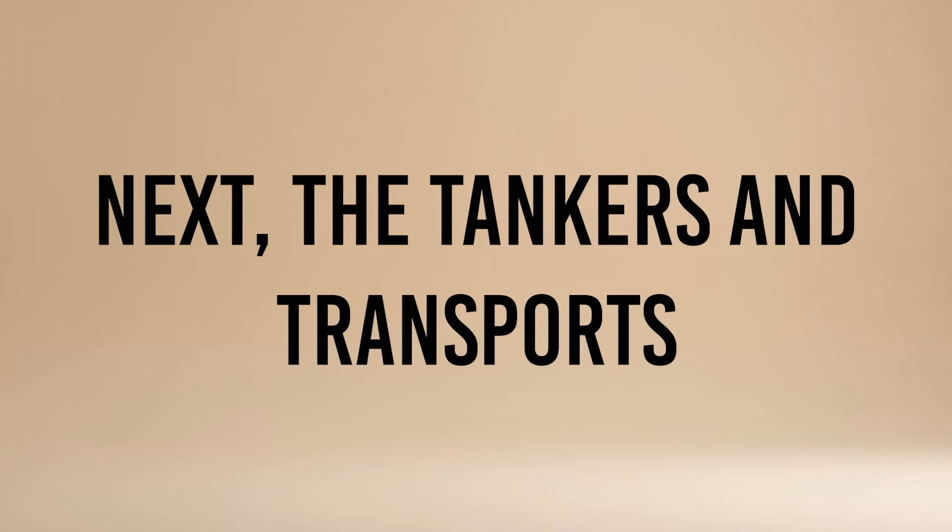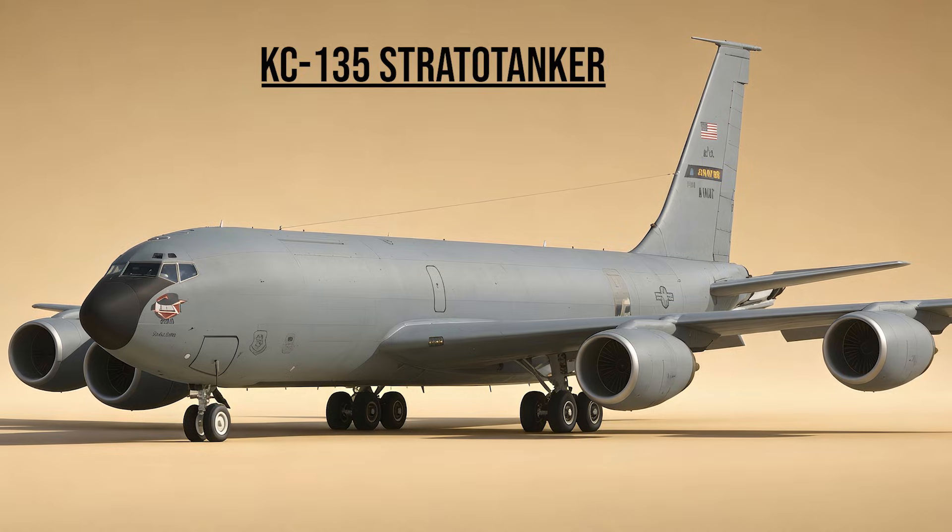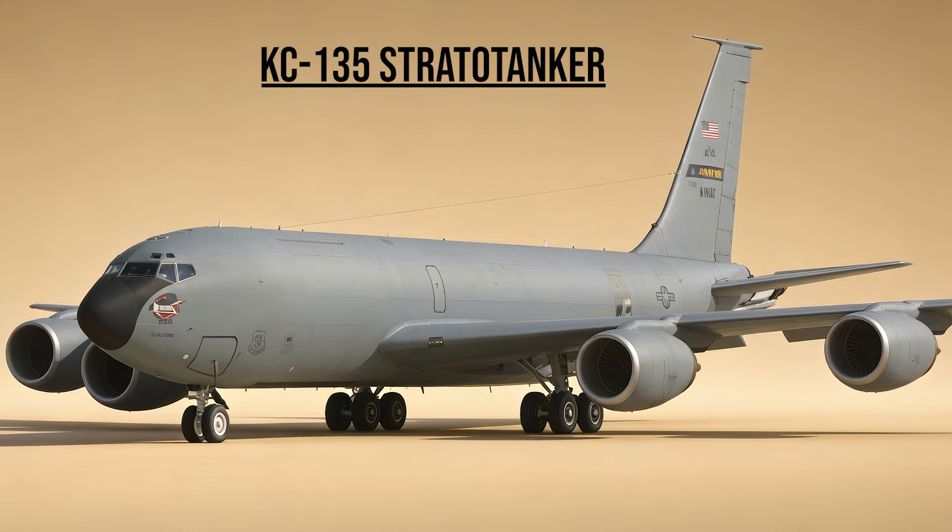Next, the tankers and transports. KC-135 Stratotanker — the Flying Gas Station. The lifeline of the air war. Without these aging tankers circling the borders, the air campaign would have ground to a halt.